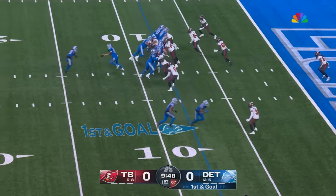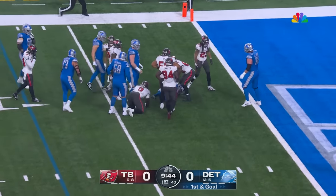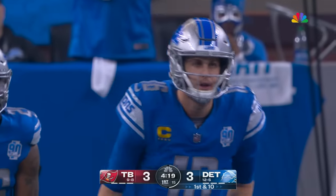Jameer Gibbs is the back from the eighth. The rookie cuts it back. Gibbs, five to the three, in the wild card round — and eliminated the Eagles.